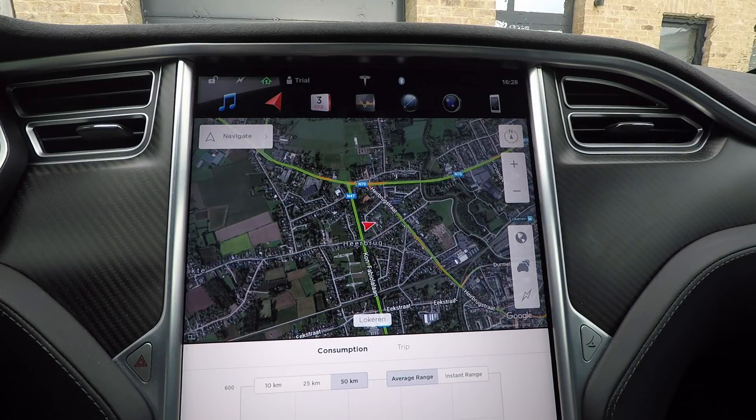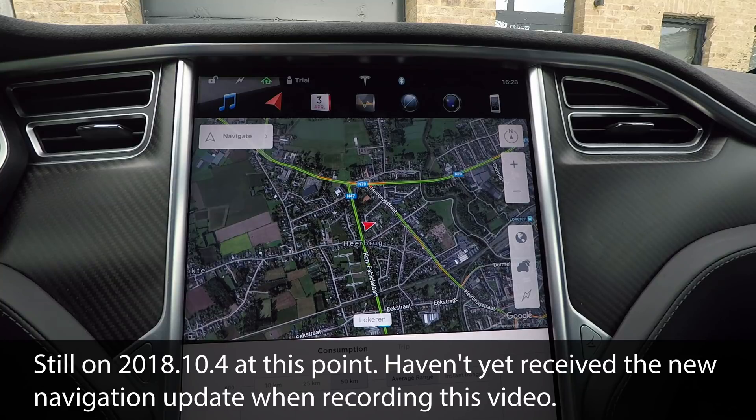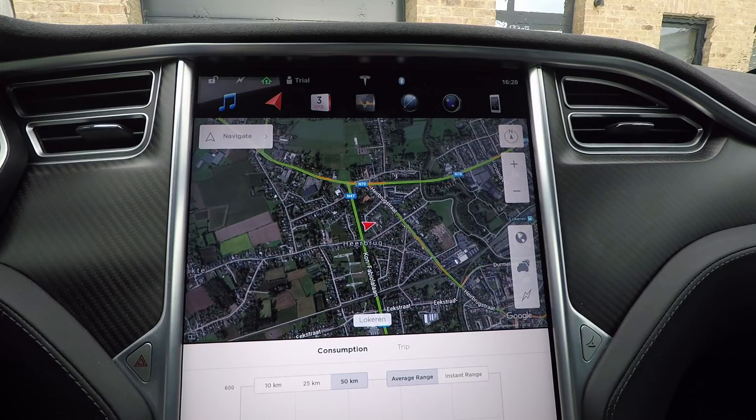Good afternoon everyone. Today I wanted to show you something that is kind of hidden in the navigation — it's not really hidden but few people know about it. I thought it would be interesting to give you a small demo of how you can use the navigation to find points of interest, because that has been a discussion on the Belgium Facebook group recently.